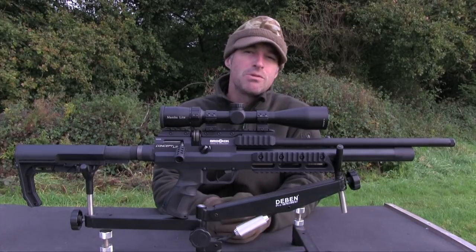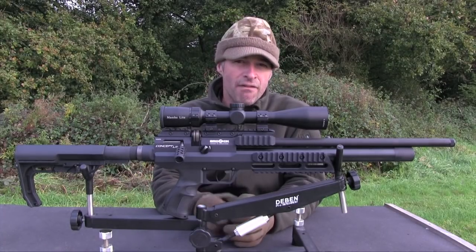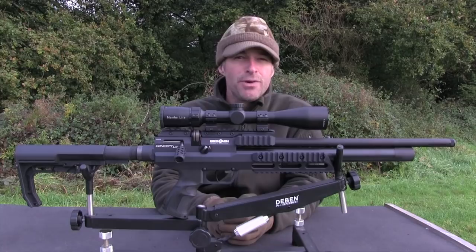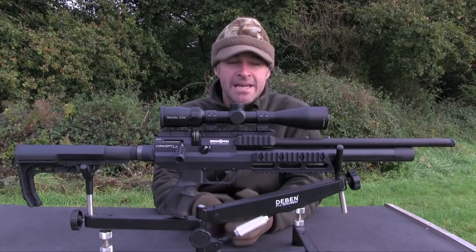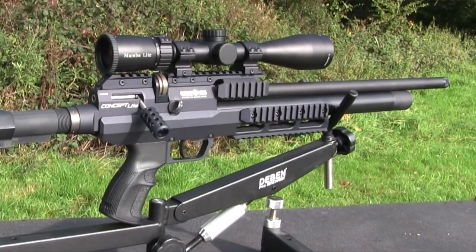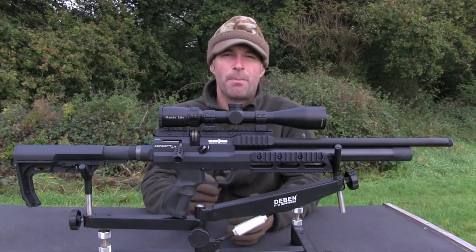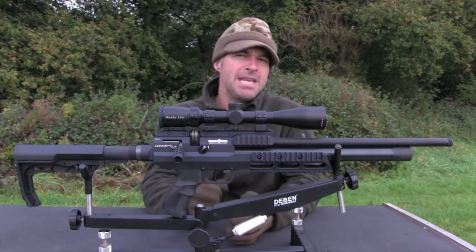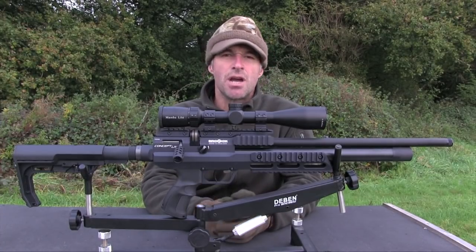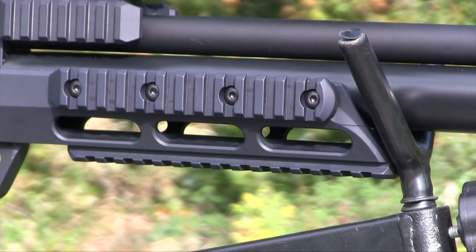Over the last few years, Brocock has made a real reputation for itself for producing airguns that aren't only accurate, but are also tough and functional — guns that lend themselves brilliantly to serious pest control. I've got the British gunmaker's new Concept Light on the bench this week. It retails for £999 and certainly builds on that reputation for functionality. The Concept Light is a very tactical-looking airgun, styled along similar lines to the Brocock Commander. Although it looks fairly minimalistic, the stock actually serves as a pretty good handle. The three fore-end accessory rails give you loads of scope for accessory attachment.